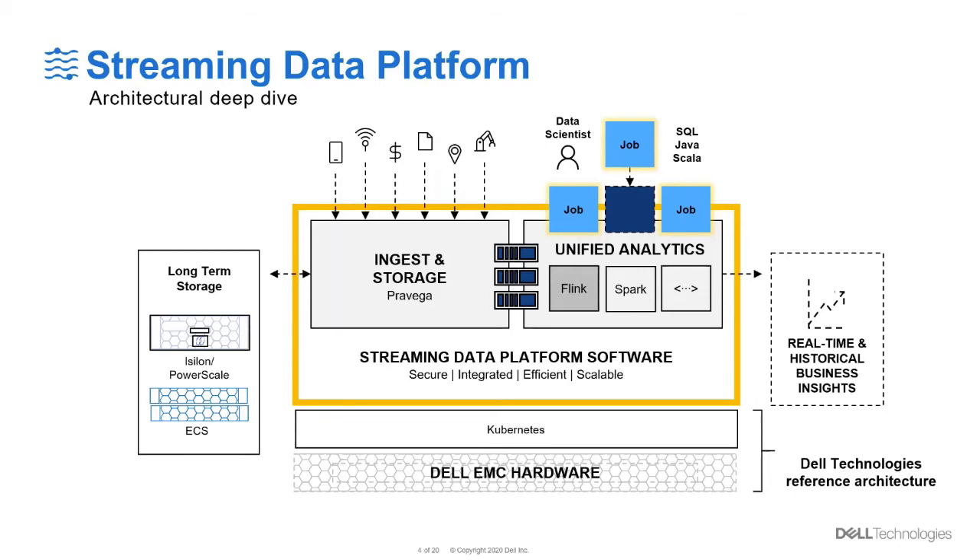Streaming Data Platform is built using community-developed open source software components. For example, it uses Kubernetes as the orchestration layer. Pravega, which is a core key component for Streaming Data Platform, is a streaming storage that simplifies the development of streaming applications by unifying the concept of historical and real-time data, while providing powerful production abilities such as exactly-once consistency and ingestion auto-scaling. The main other component is a plugin architecture to support modern real-time analytics engines such as Apache Flink. Also available in the upcoming release is Apache Spark and Pravega Search, which is an Elasticsearch-like engine that allows for real-time streaming queries of your unstructured log data, all on the same SDP platform.